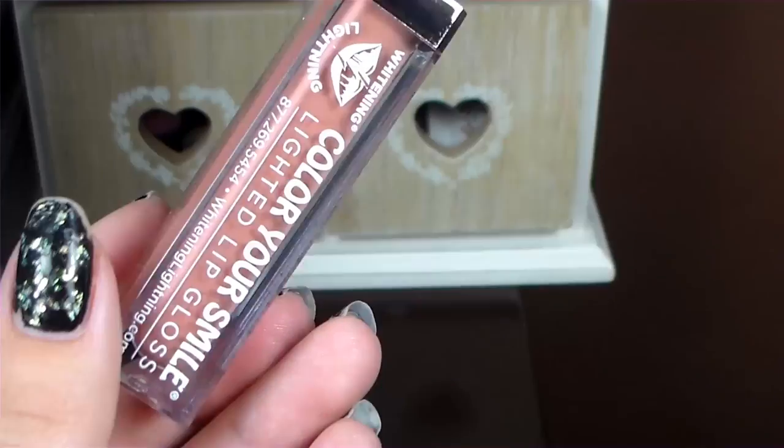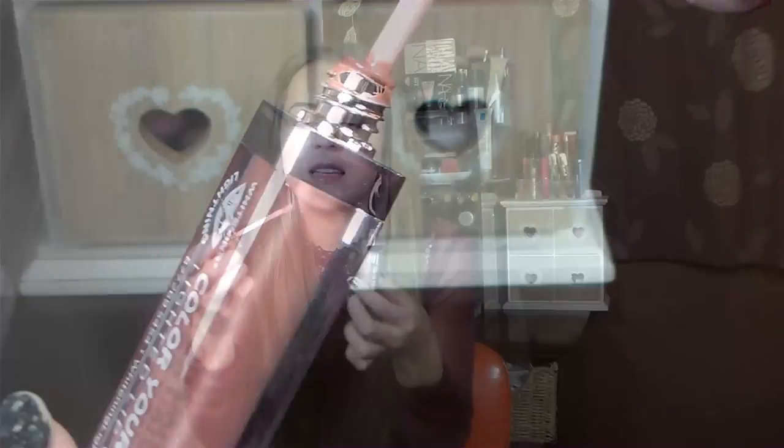I thought it was going to be like some lip gloss that whitens your teeth or something, but it lights up — it's got a mirror on it, so you can use it like in the club. It's just so cool. I'm wearing this on top of my lipstick today, and I absolutely love it.